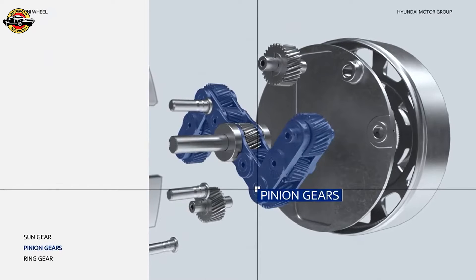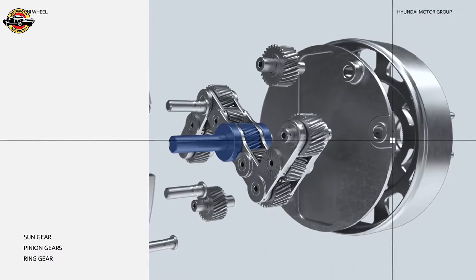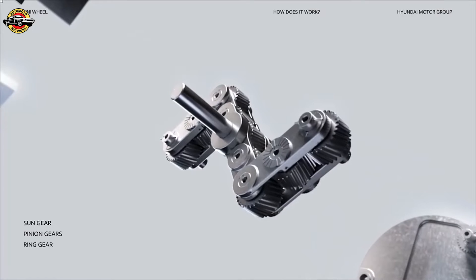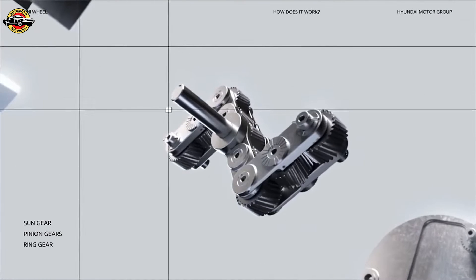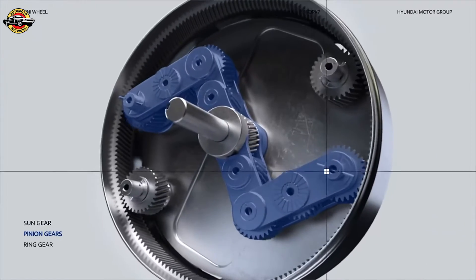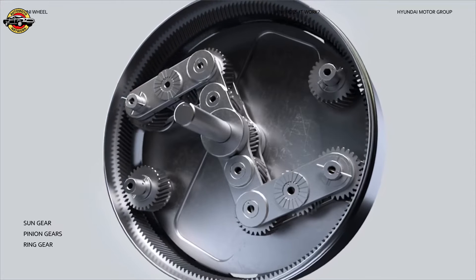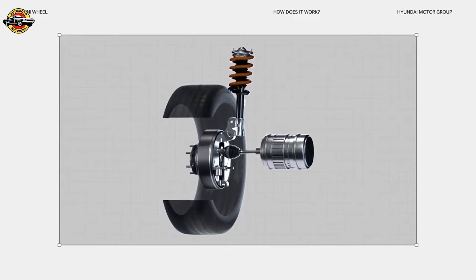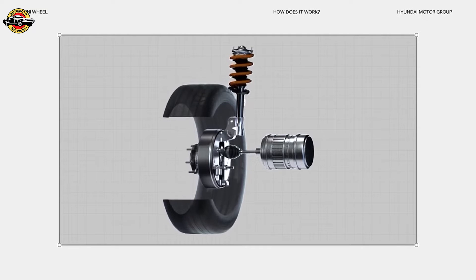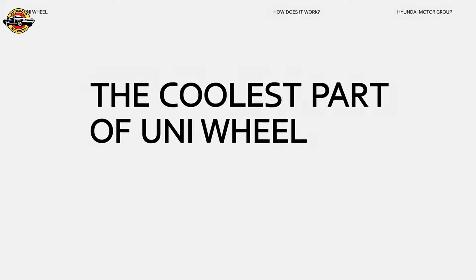The Uni Wheel is comprised of four pinion gears placed on either side of the sun gear, which all mesh together to rotate the ring gear. First, the motor generates power and transmits it to the sun gear, turning the pinion gears on either side, which in turn spin the ring gear. This ring gear is connected to the wheel and provides the power to turn it. From there, the linkage assembly — composed of the pinion gears — moves, completing the motion of the wheel.